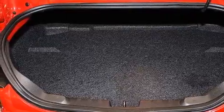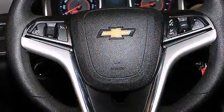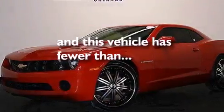The following features are also included: a low-tire pressure indicator, dual-power seats, cruise control, rear curtain airbags, latch-ready child seat anchors, air conditioning, a pass-through rear seat, steering wheel mounted controls, full-power accessories, and this vehicle has fewer than 36,000 miles on the odometer.